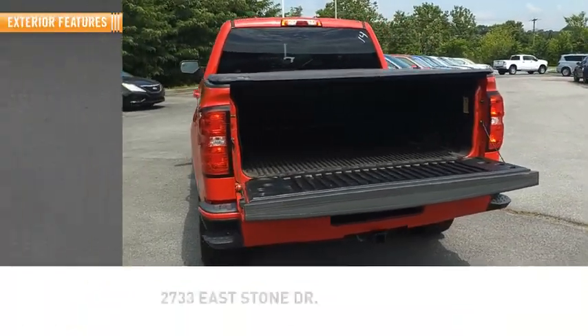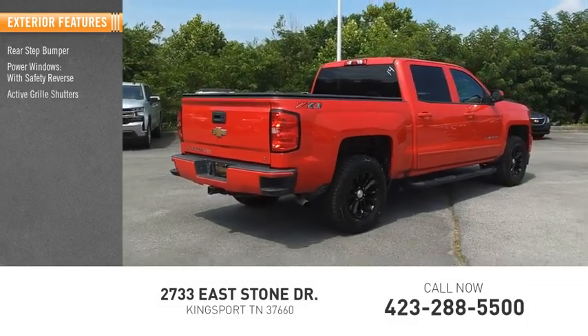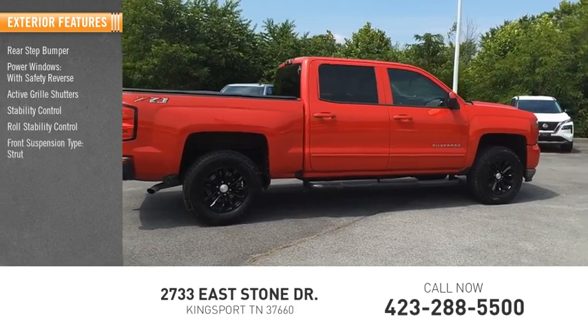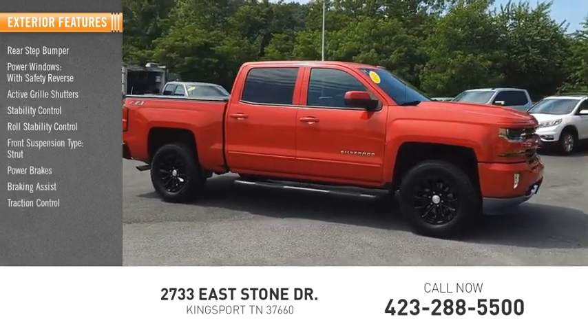Here are some of this vehicle's great options: rear step bumper, power windows with safety reverse, active grille shutters, stability control, roll stability control, front suspension type strut, power brakes, braking assist, and traction control.